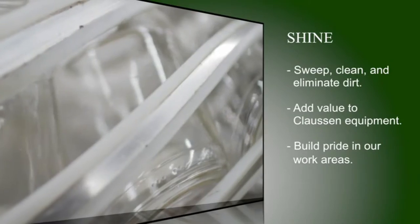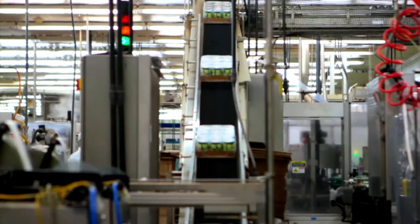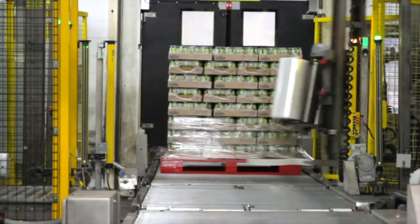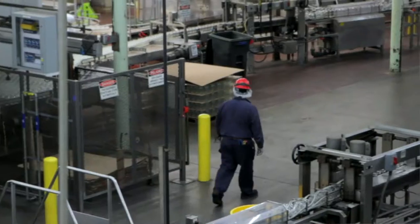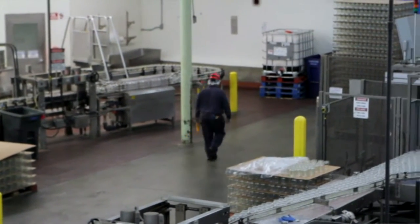Shine — sweep, clean and eliminate dirt, add value and care for equipment, build pride in our work areas. Shine for us here at Woodstock is having pride in our equipment. What I've seen in the years I've been working here is that when we come in and the place is nice and clean, your machine is nice and clean, it just makes it your home. And that's what we want here at Woodstock — we want it to be our second home. It just makes it that much better for us to be here and actually enjoy our work.